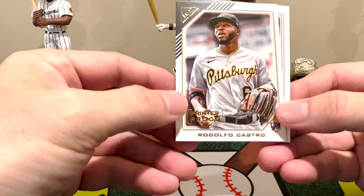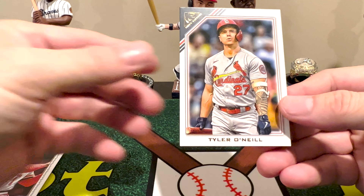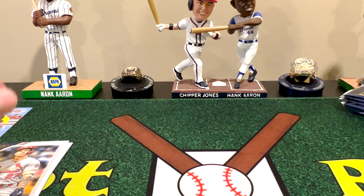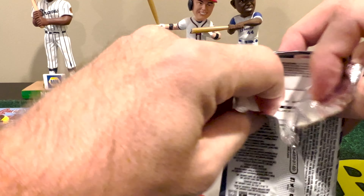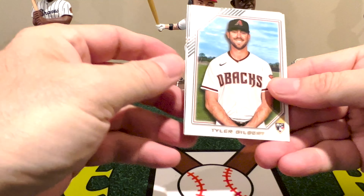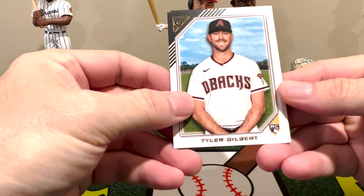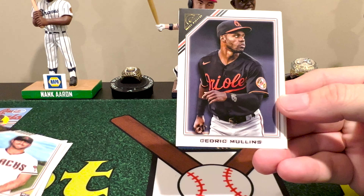We got a Rodolfo Castro printer proof — there are four of these in the box — and Tyler O'Neill. This is not a set I collect but it's definitely a fun one to open, just to see how cool some of these cards are. Rookie Tyler Gilbert and Cedric Mullins.